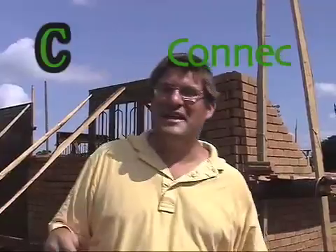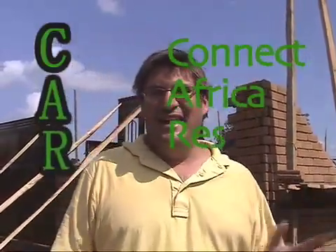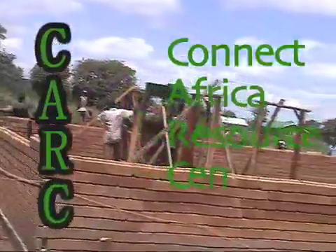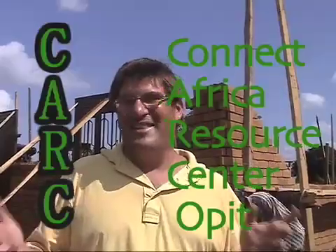This is after a week. We've been on site now. The doors and windows are in today. This is going to be the first Connect Africa resource center. Already the buzz is going.